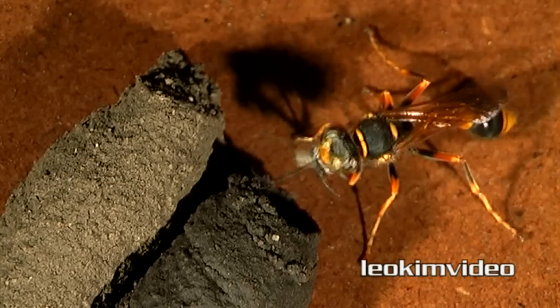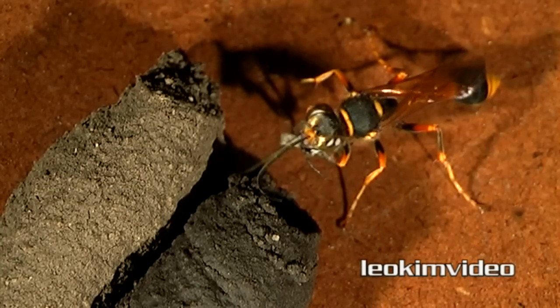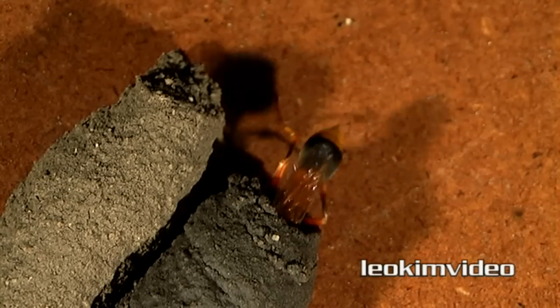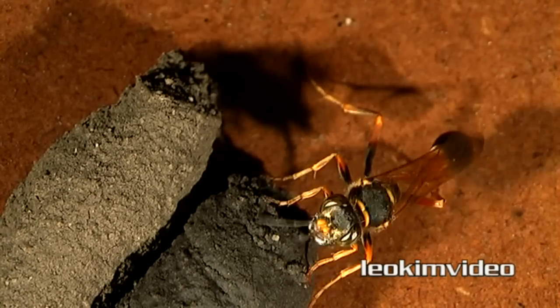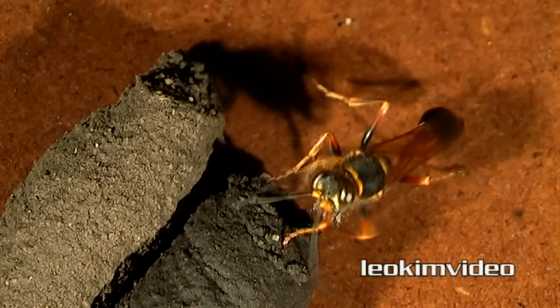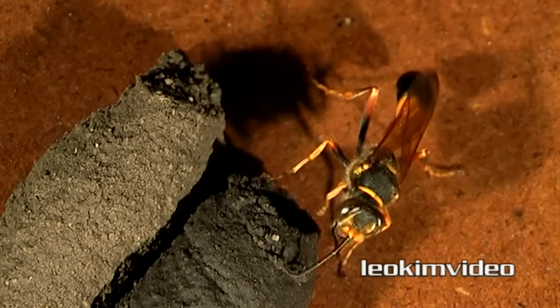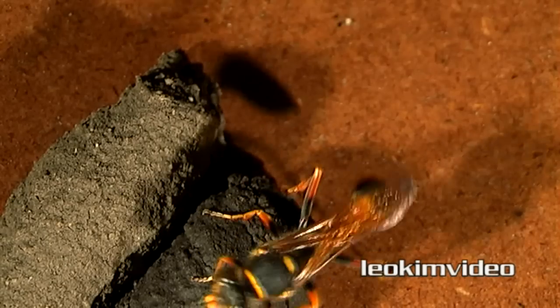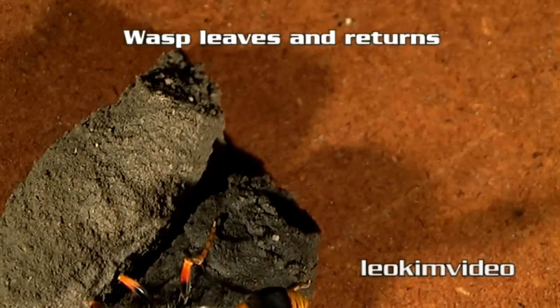The other very interesting thing is, once this paralyzing killing spree started, the frequency of her going out to find a spider and returning to the cell was anything between 20 minutes to half an hour — the longest time period being about 40 minutes. Remember, this video is compressing a total time frame of around 5 hours.